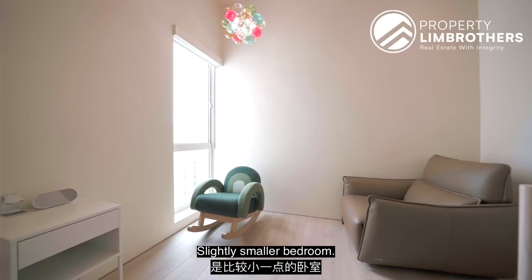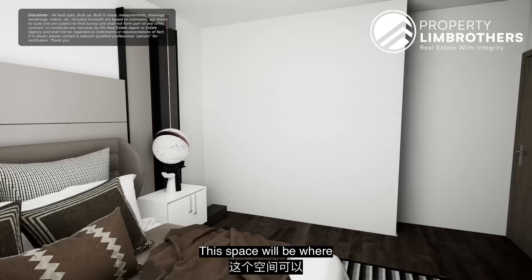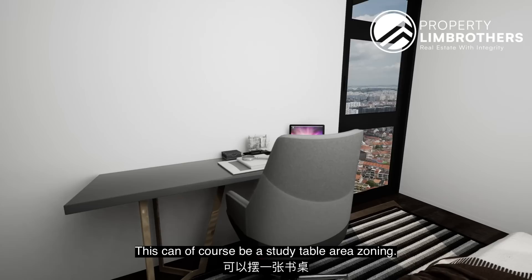As you come to the sixth bedroom — a slightly smaller bedroom. When you come in here, this can be a beautiful work-from-home zone, or it can be another guest bedroom. This is queen bed zoning with two side tables. This space along the wall will be where your wardrobe is mounted. You're facing towards your window space. This wall line here — do not waste it — this can of course be a study table area. And then as we come out again.